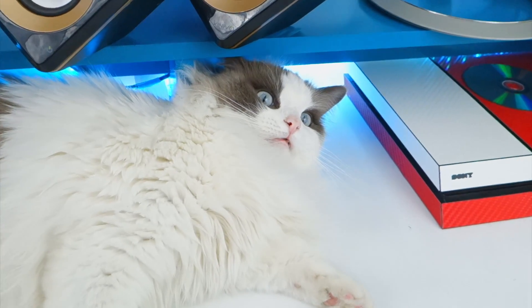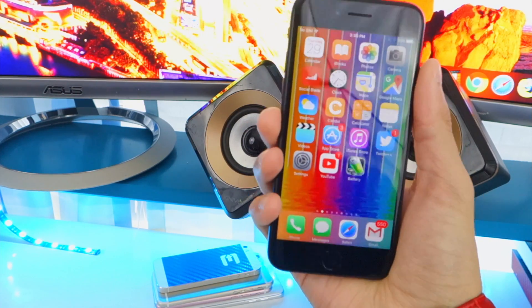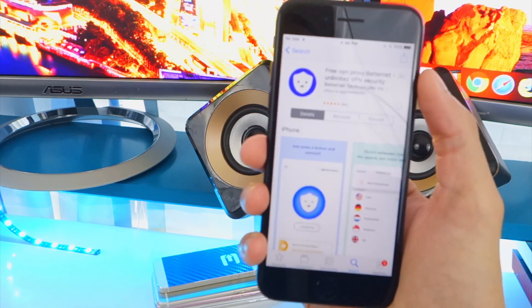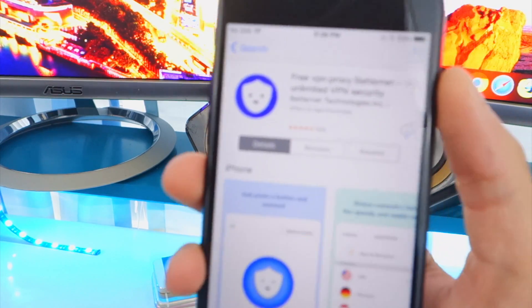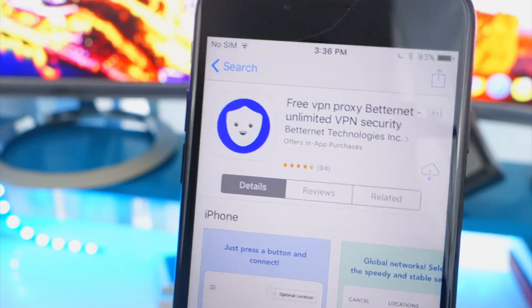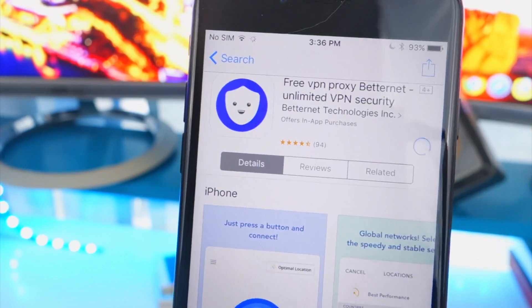I'm going to be showing you guys my top three best free VPNs. All of these are directly available inside the app store. The first one I'm going to show you guys is called BetterNet. This one is a very popular one — I did show it a while back but it still works. There are two other better ones I'll show you too, but this is a good start. All of these are available inside the app store.